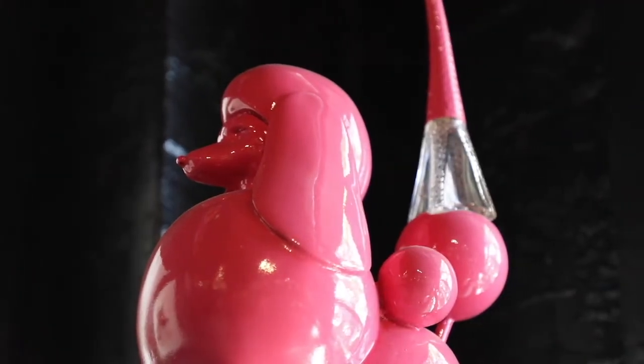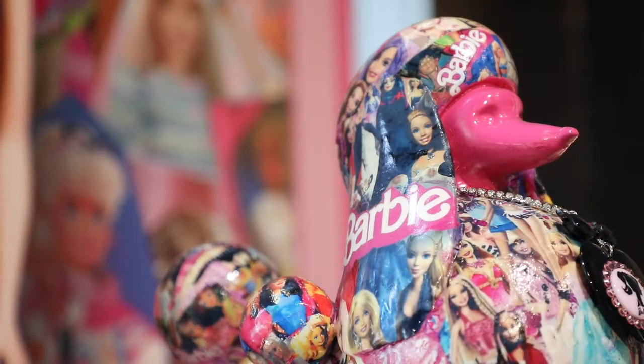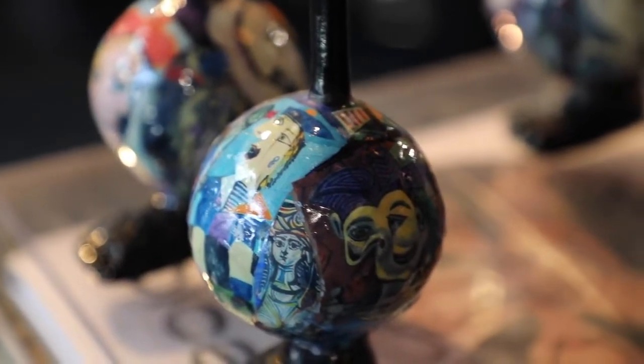I started thinking about creating this abstract dog. I was inspired by Dalí — we own Dalí's Celestial Elephant — and it occurred to me, with the long stilt-like legs, that I would create what I refer to as the Dalinian Dog and the Dalinian Poodle.